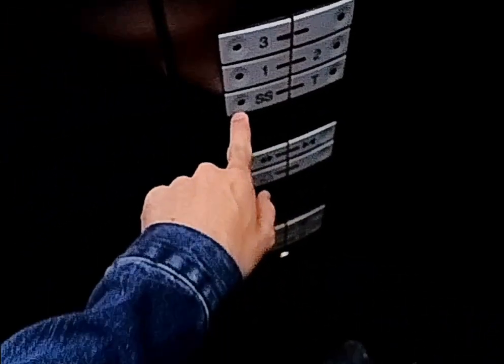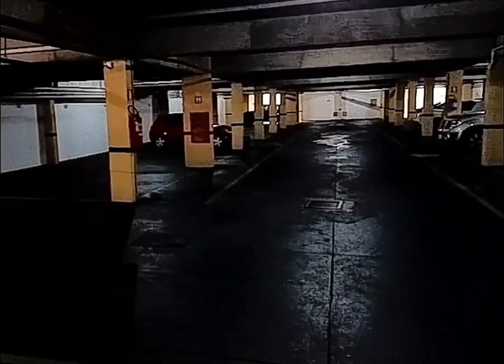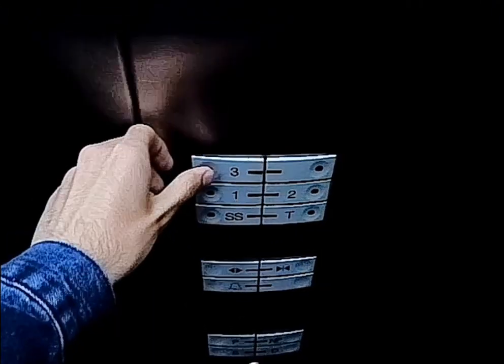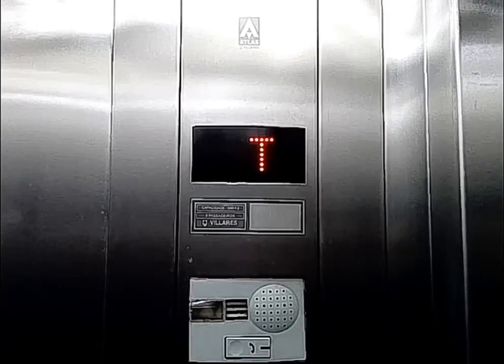Let's get on to SS. First basement. Let's go up two.